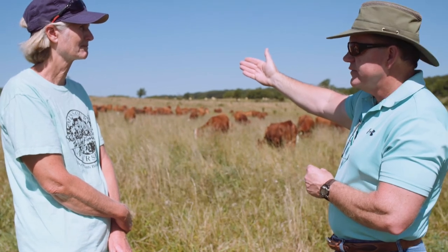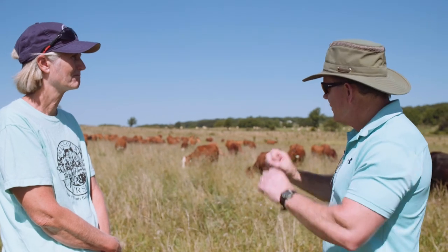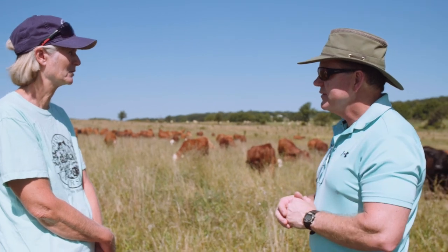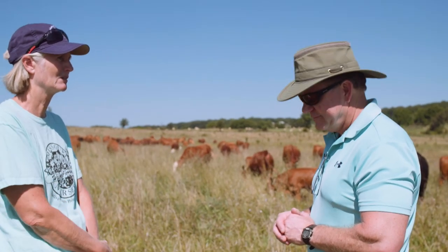Secondly, after about an hour or so tanking up in this new paddock, that's actually going to be pressed out a little bit. Instead of being concave, it's going to be a little convex on these cattle. We try always to move them before they ever get hollowed out. We want to keep them full all the time.